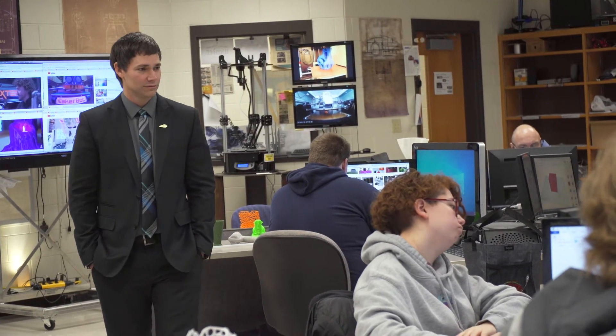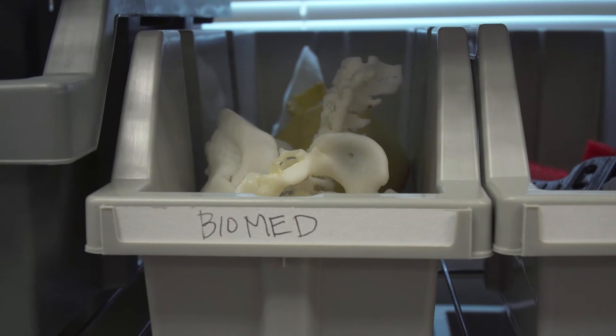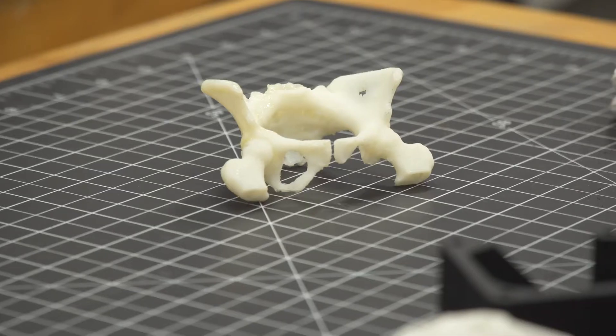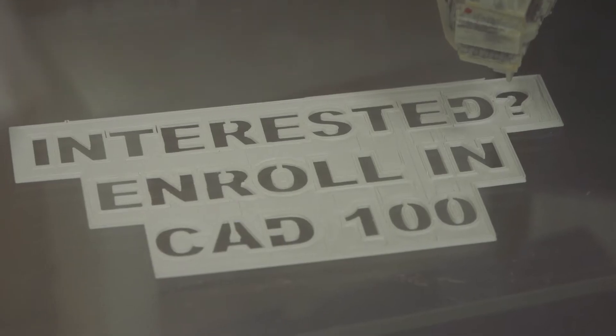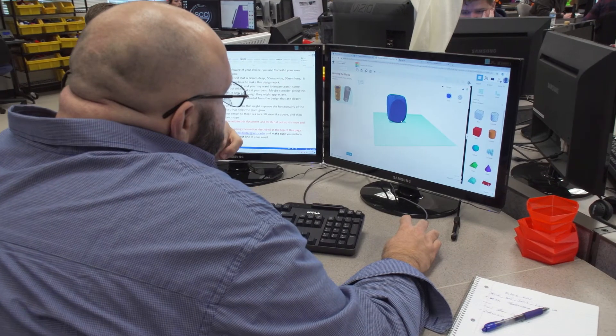From that point on we started looking at biomedical applications — actually printing off skeletons, printing off MRIs — and started presenting it to different folks. We got the attention of the National Science Foundation and they reached out to us and said they'd like us to submit a proposal. We began the process and were funded by the NSF ATE program, and we began to create curriculum around it, introducing our first course and then a second course.